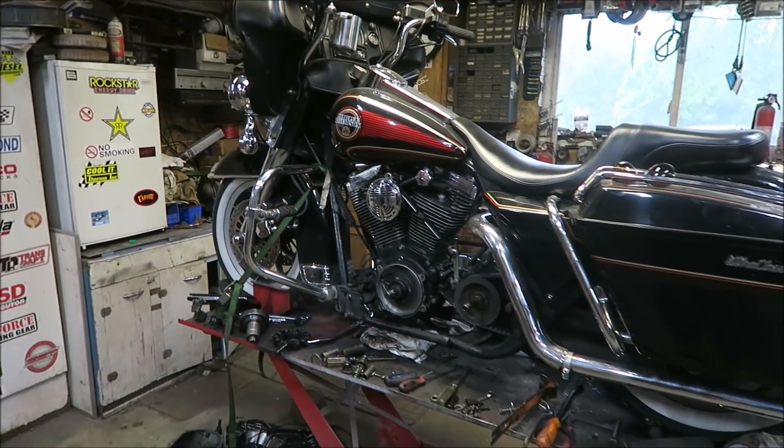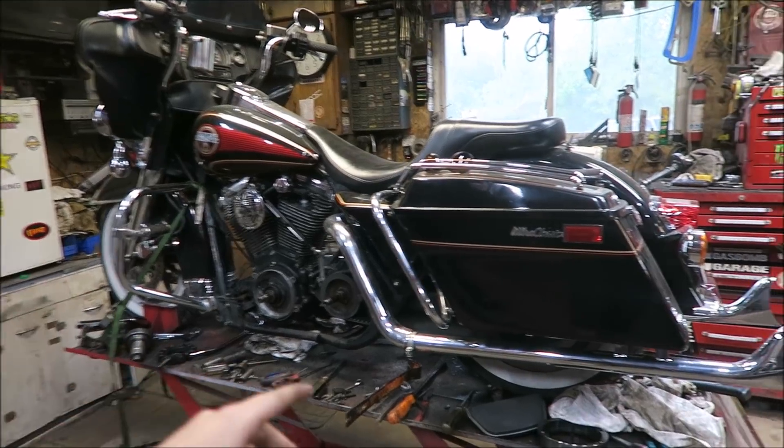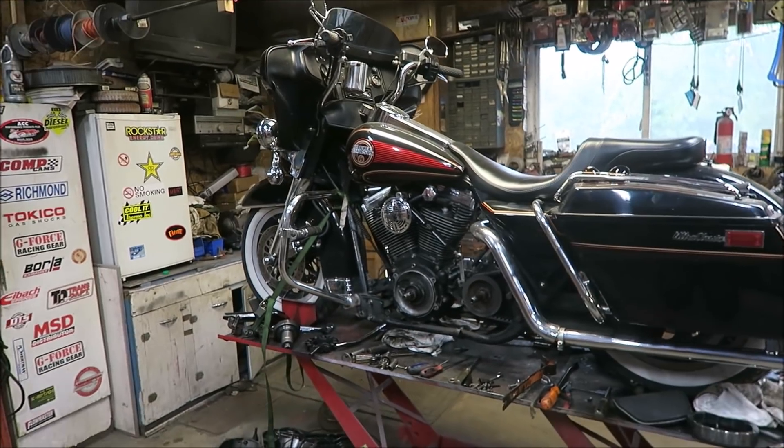Just a quick tour. It is a 1991 Harley Electra Glide — at least a Classic. I'm not sure if it's a legit Ultra Classic or if someone just threw those badges on there.